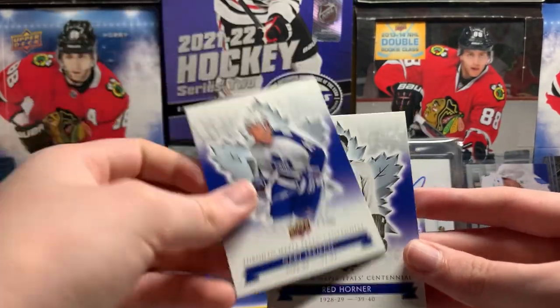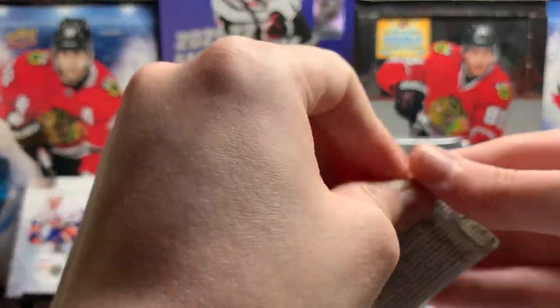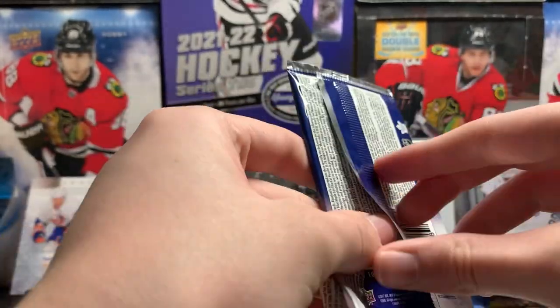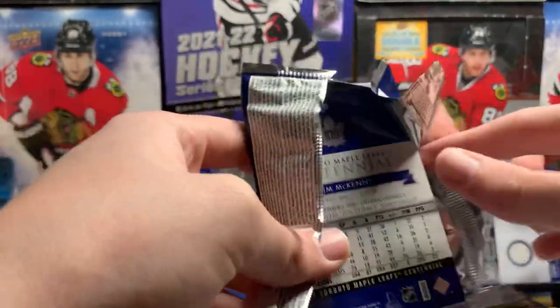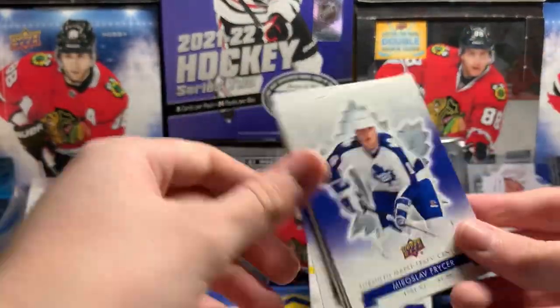Gary Leeman and Red Horner. Some of these moment cards from SP Authentic or other sets — like, it's just something that doesn't matter whatsoever. Like, oh, this guy scored a goal with five seconds left in the period — nobody cares. Just something more important.